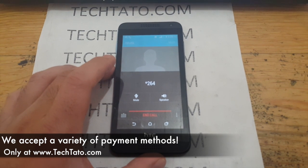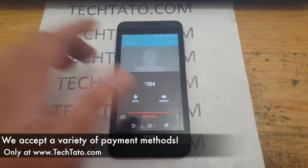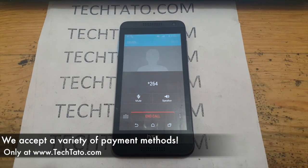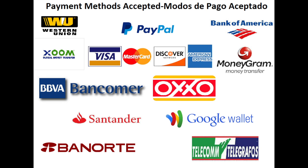If you have any questions, comments, or concerns, or you're looking for a particular service — whether to unlock or repair a device — check out my website or feel free to send me a message. I'm typically online throughout the day. This is Tech Tato, the Unlock King. Thanks for viewing and see you later.